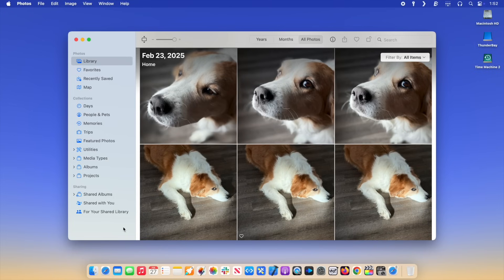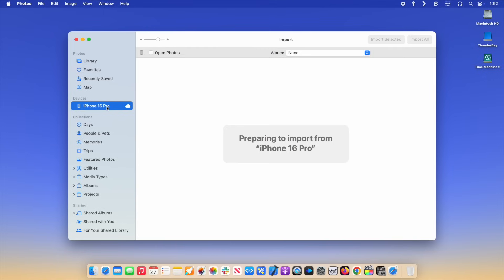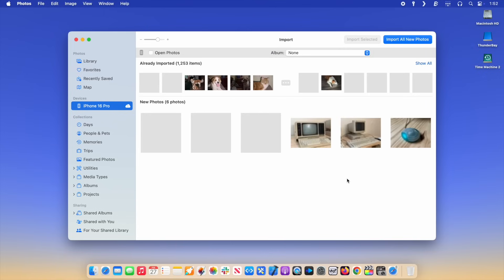On a Mac, open Photos. With your phone plugged in, you should see it appear in the sidebar in the Devices section. Select it, then click Import All New Items to sync your photos. Alternatively, if you just want to store your photos on your file system, you can use Image Capture. On a PC, you can import all your latest shots using Photos — Microsoft's similarly named but completely unrelated app for Windows 10.